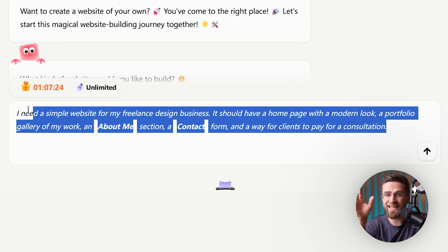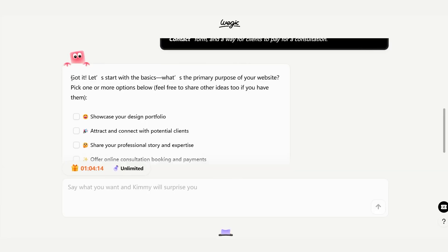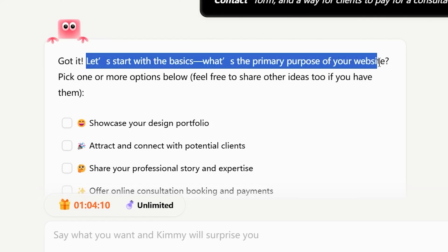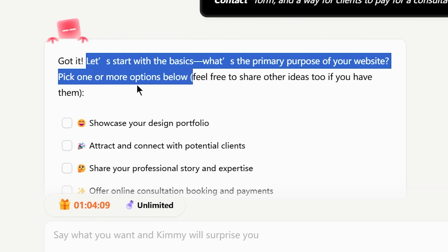Being specific helps, just like giving GPS a clear destination. And that's it — I'm not picking a template or dragging any widgets here. I'm literally just describing my dream site in plain English, like I'm chatting with a colleague. Wedgik responds almost immediately: 'Got it. Let's start with the basics. What's the primary purpose of your website? Pick one or more options below.'